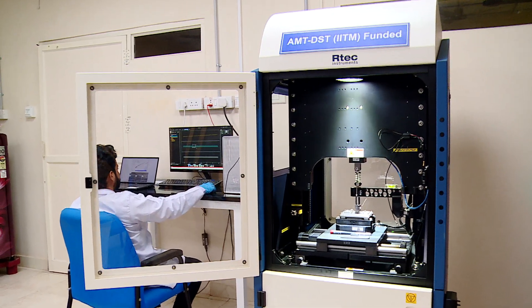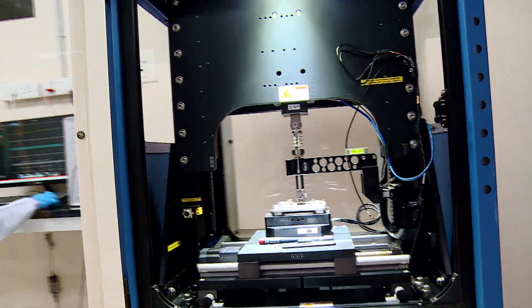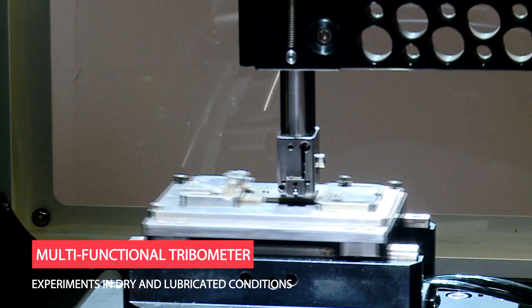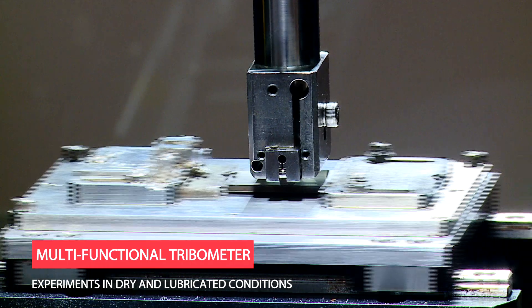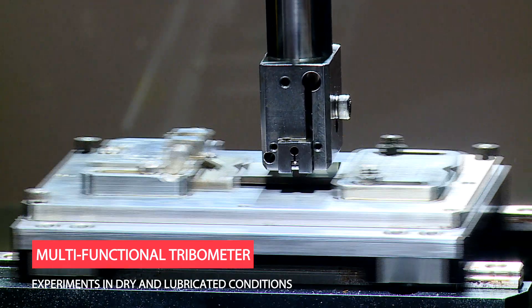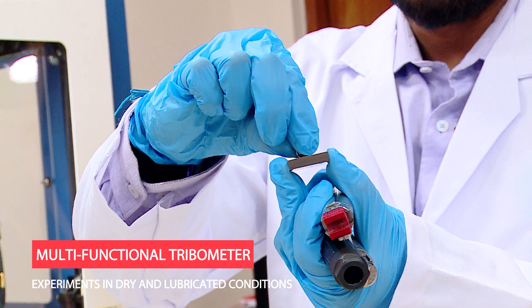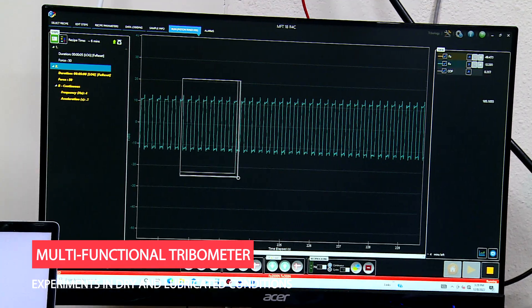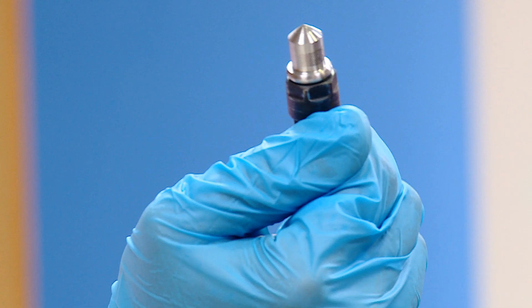The Advanced Tribology Research Lab investigates materials for conformal and non-conformal contacts in machine elements. The Multifunctional Tribometer is used to perform experiments in dry and lubricated conditions under room and elevated temperatures, and is being extensively used for biotribology applications. The facility can also carry out scuffing, scratch, and micro hardness tests.